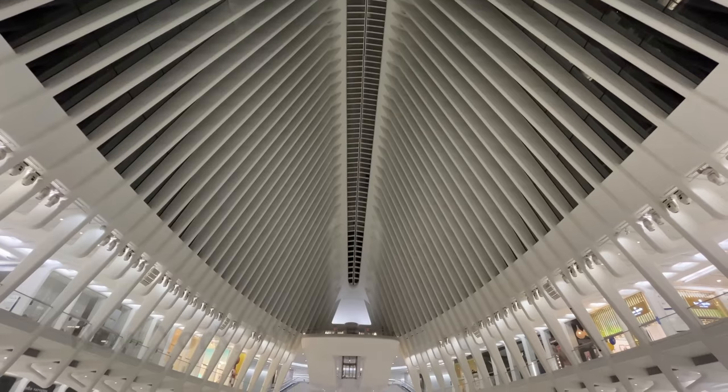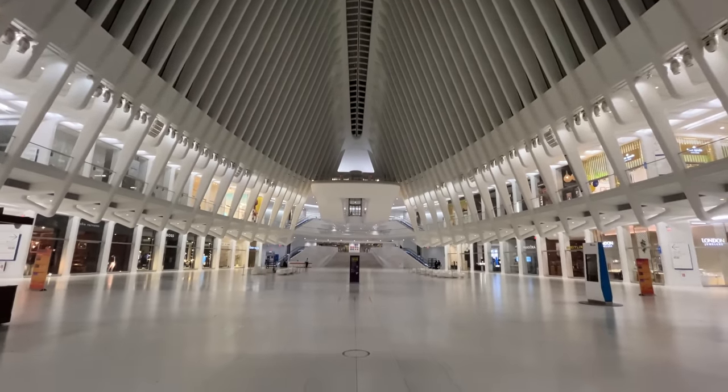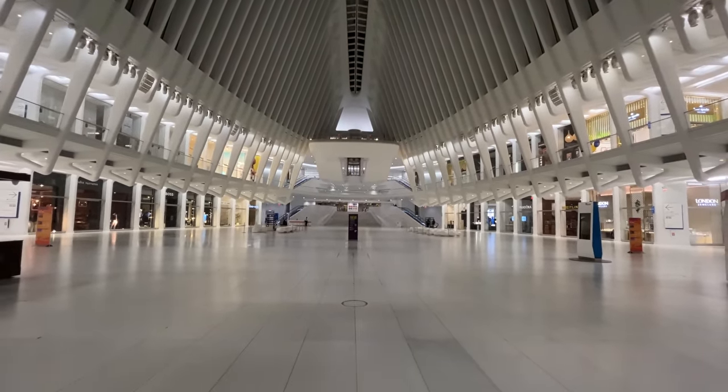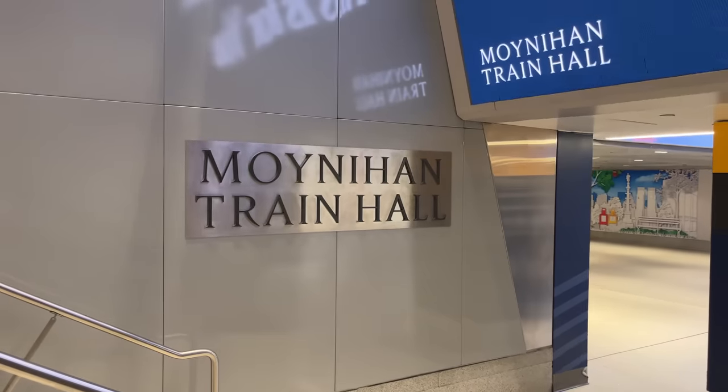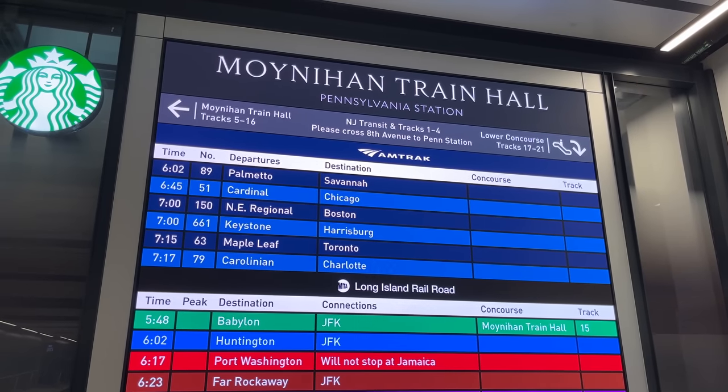Good morning from the Oculus at the World Trade Center. It is 5am and we're on the way to Moynihan Train Hall where we're going to try the brand new Viewliner 2 RooMets on the Amtrak Cardinal. Today I'm joined by my friend Will, who is thrilled to have woken up at 4am for this adventure. If you're wondering why we're up so early, it's because the Cardinal leaves New York at 6:45 in the morning.